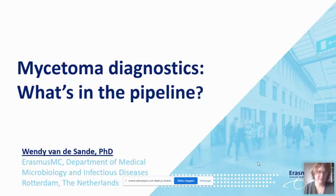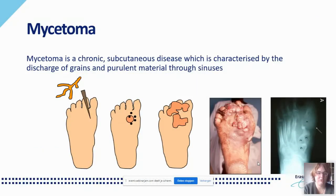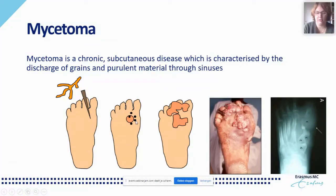My name is Wendy van der Sande, Associate Professor at Erasmus University. Today I will present what's in the pipeline for mycetoma diagnostics. Mycetoma is a chronic subcutaneous disease characterized by discharge of grains and purulent material through sinuses. People usually walk barefoot in endemic regions, and a minor trauma such as a thorn prick can introduce the causative agent — either bacteria or a fungus — into the sole of the foot. Inside the foot it forms protective structures called grains, and a small nodule occurs. This is painless, so people often don't seek medical attention early.